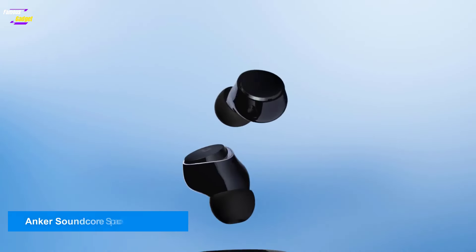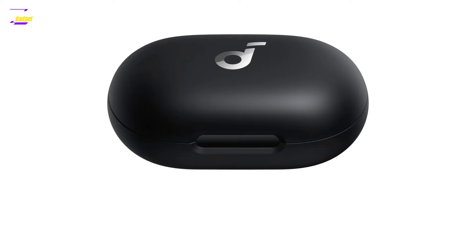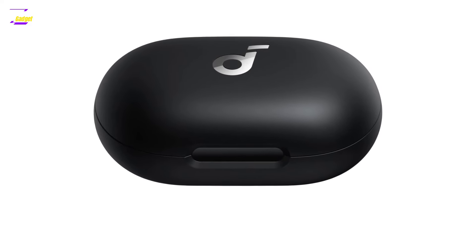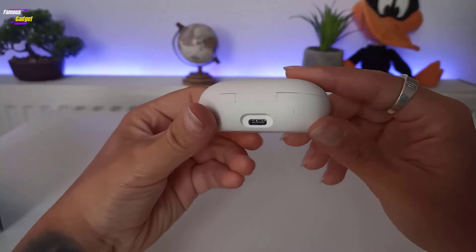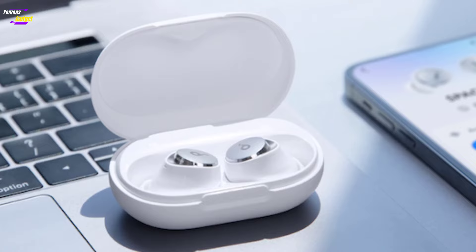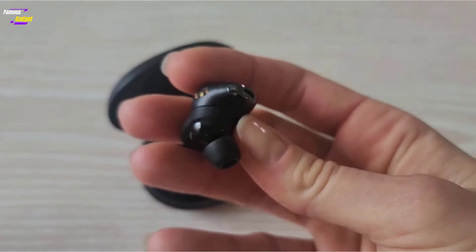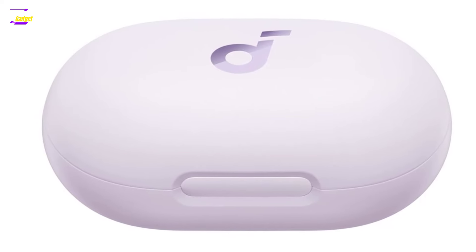Anker Soundcore Space A40. For years, Anker's Soundcore line has consistently offered some of the best true wireless models at a more affordable price than a lot of the competition. The company typically doesn't cut too many corners to achieve this either. The best current Soundcore model in terms of pure ANC performance is the Space A40. During my tests, these earbuds were particularly adept at fighting low-to-mid-range noise during flights and other transit scenarios.